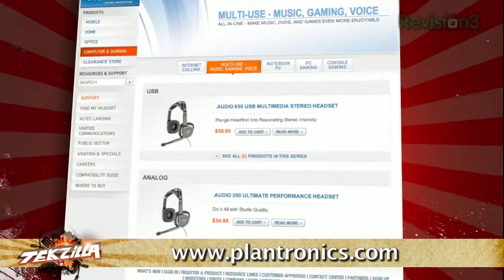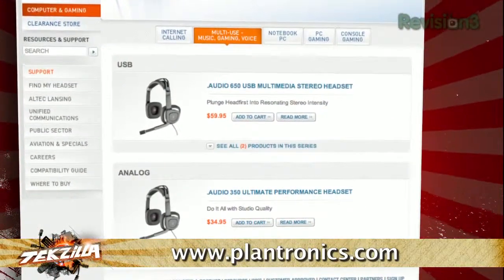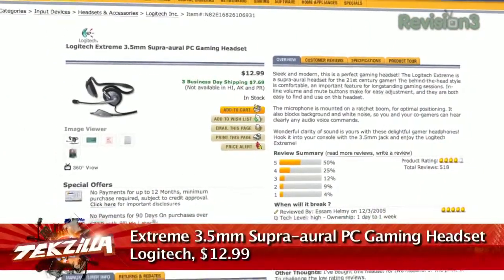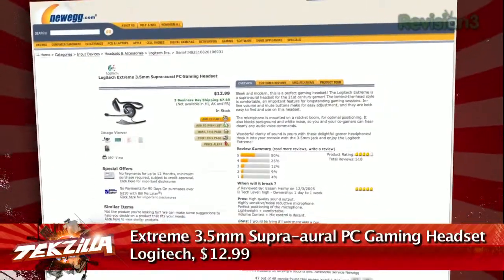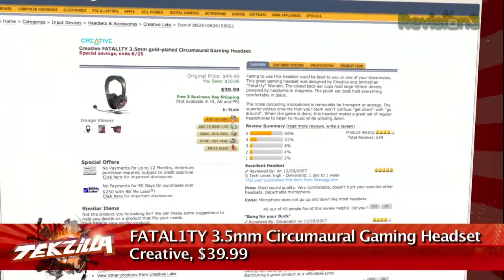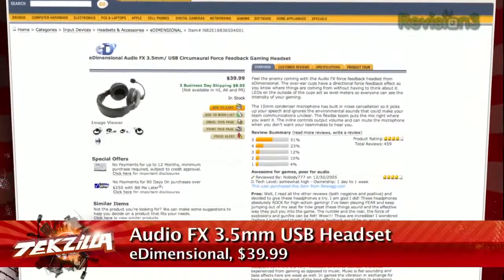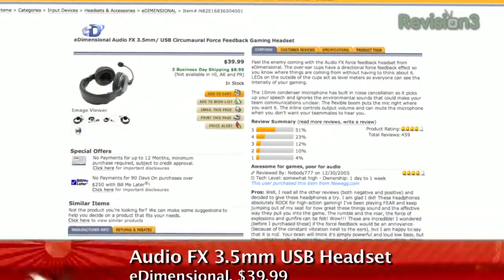Plantronics makes some decent headsets that are on sale everywhere. Logitech's Extreme Super RO PC Gaming Headset has a ridiculous name but sells for 13 bucks online and is highly reviewed by just about everybody. It's a lot more subtle than Creative's Fatality or the E-Dimensional Audio FX, both of which are also highly rated but have big sealed cans over your ears, which give you that sort of 'help me Obi-Wan, I'm wearing danishes on my head' kind of look.